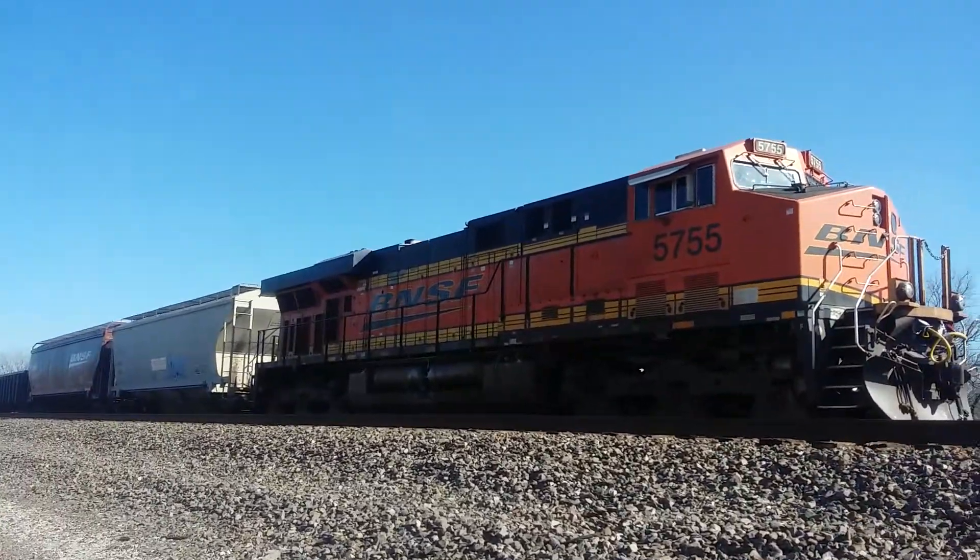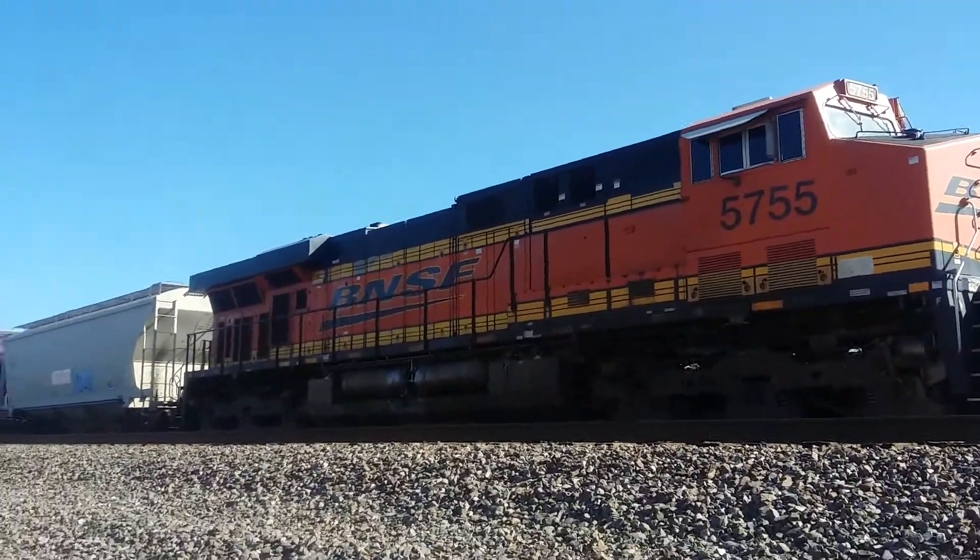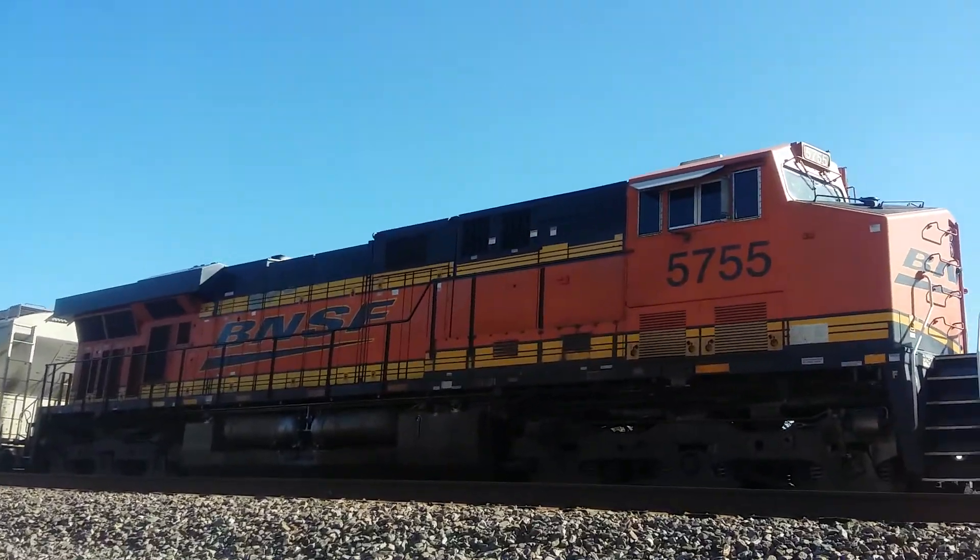I don't think the engineer is even in it — they came and picked them up. This is a DPU after all; they could have done it remotely for all I know.